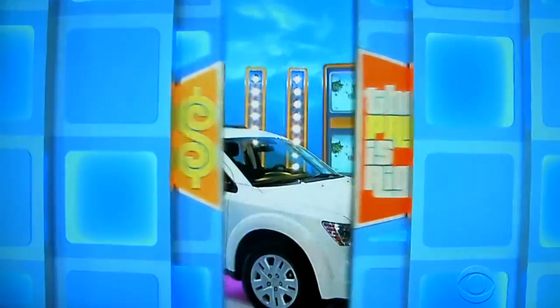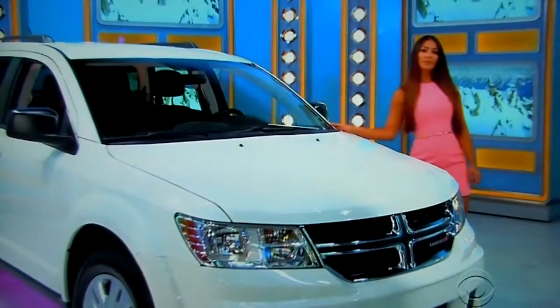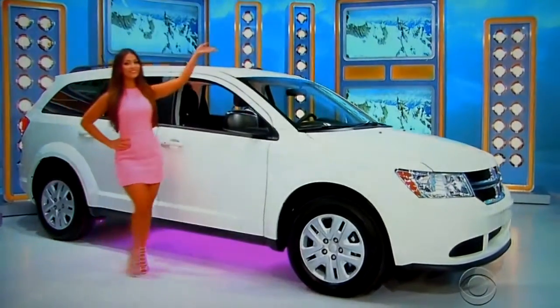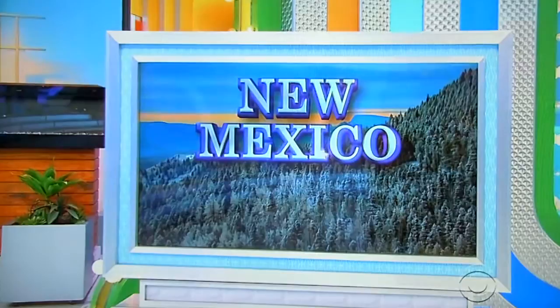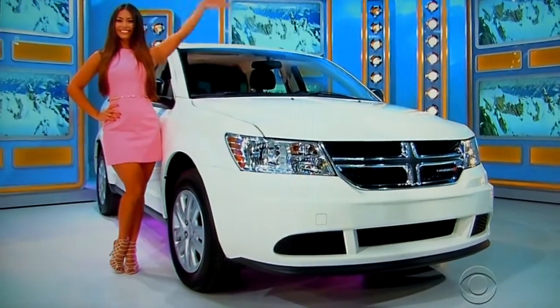And finally, you and your family will be able to handle any kind of weather in your brand-new SUV. It's the Dodge Journey SE. Comes equipped with a 2.4-liter engine, 4-speed automatic transmission, front-wheel drive, plus all-weather mats. So this new bedroom and fireplace, vacation to New Mexico, and SUV are yours, but only if the price is right.